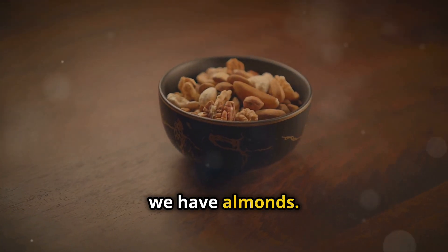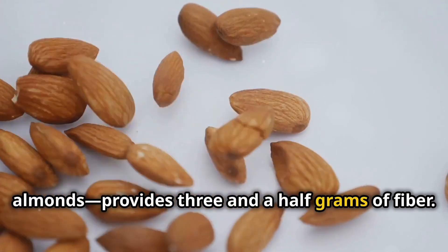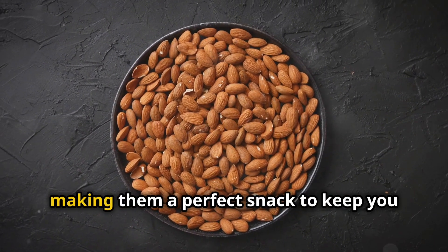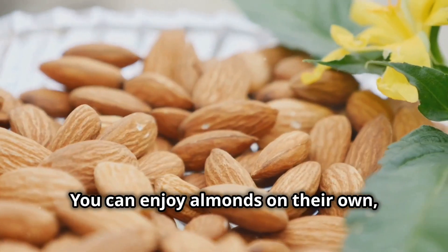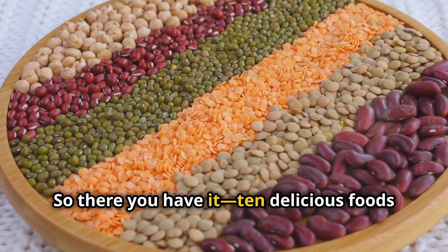Last but not least, we have almonds. Just one ounce — about 23 almonds — provides 3.5 grams of fiber. They're also loaded with healthy fats and protein, making them a perfect snack to keep you energized throughout the day. You can enjoy almonds on their own, added to your favorite recipes, or as almond butter.